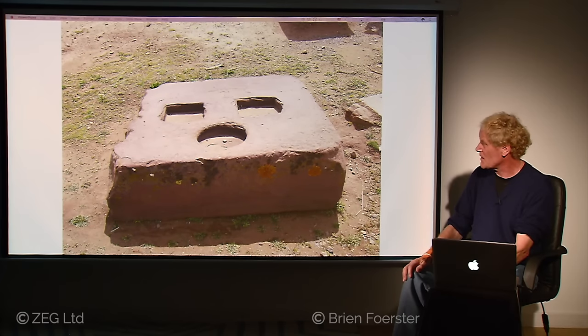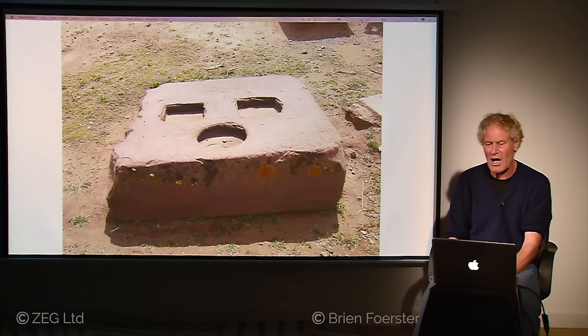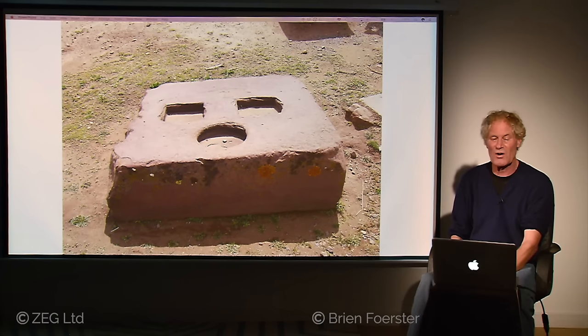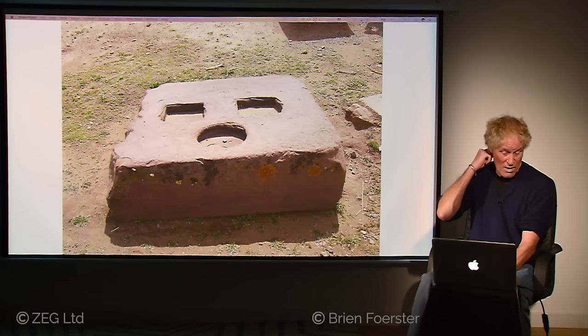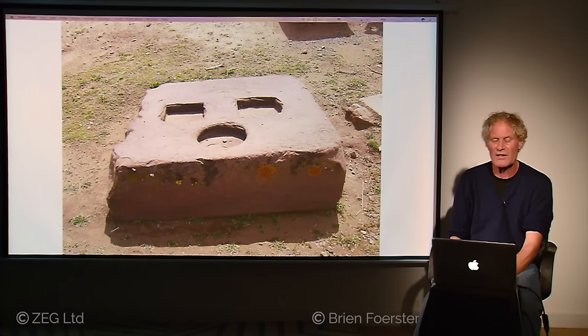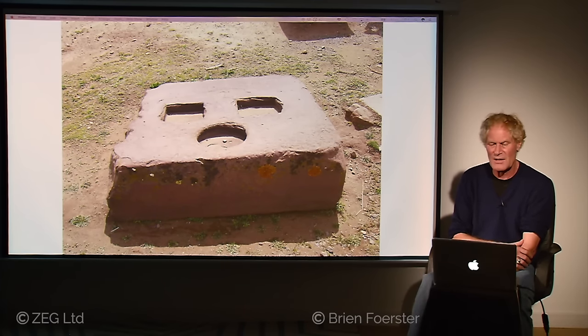Other strange shapes include a circle that is more or less perfectly round but eroded, and square notches that are actually tapered — wider at the bottom than at the top, as if something was meant to lock into them. Unfortunately, Pumapunku has been pillaged over the course of a thousand years or more. When the Tiwanaku culture appeared 2,000 years ago, they immediately started using the stones for reconstruction. So there is absolutely no record of what it originally looked like.